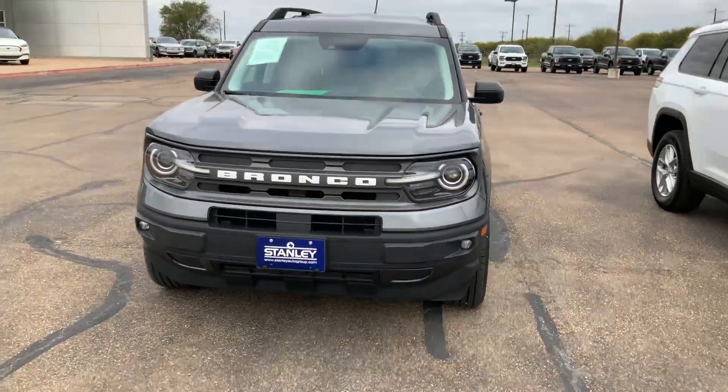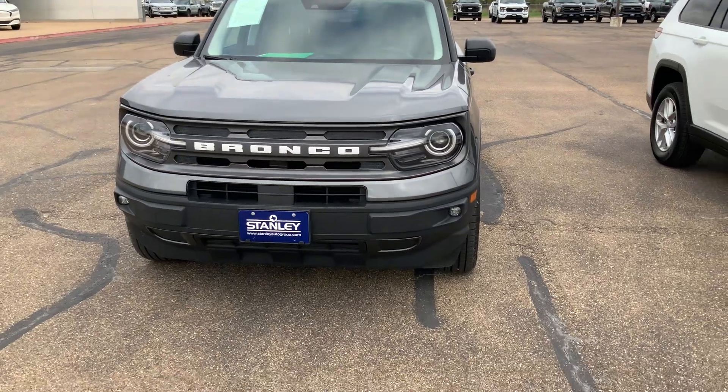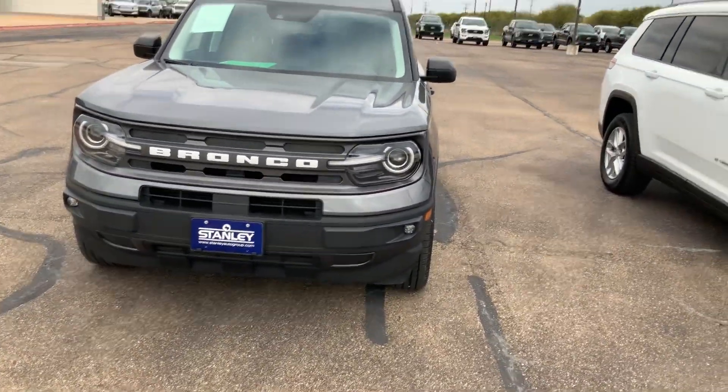Hey Malaysia, it's Mariano with Stanley here to show you this beautiful 2021 Ford Bronco Big Bend.